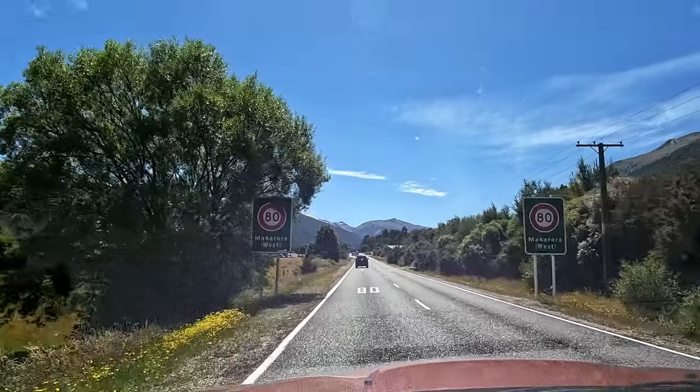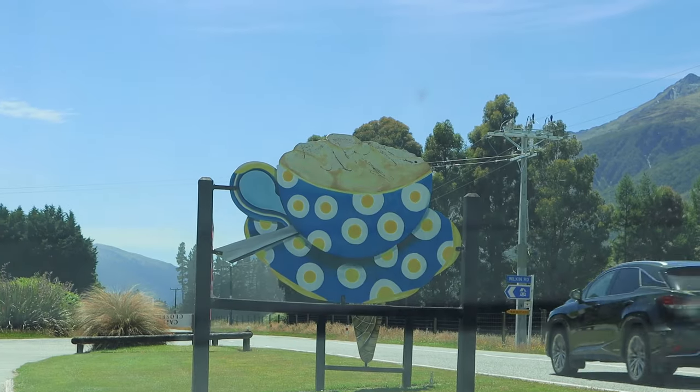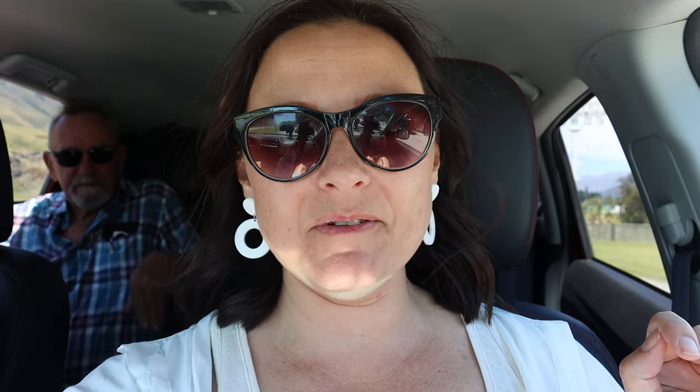Welcome to Makarora. There aren't service stations on this road so we have to stop at these small little towns to try and find bathrooms. We found this cute little one and we're going to get some coffee here. The line was a bit long for coffee so we'll stop at the next place, but at least we could use the bathroom. Let's move on.